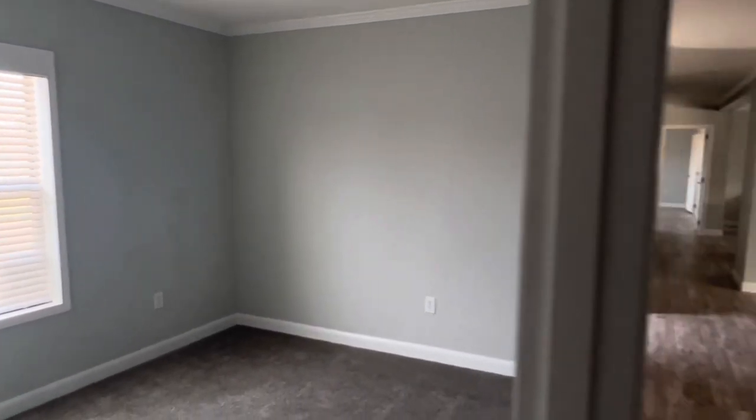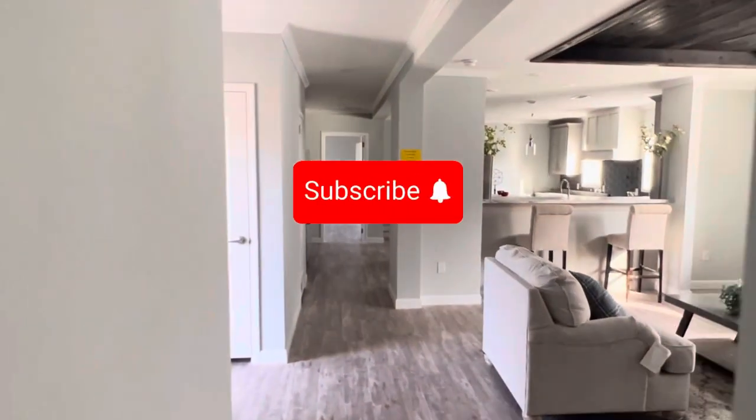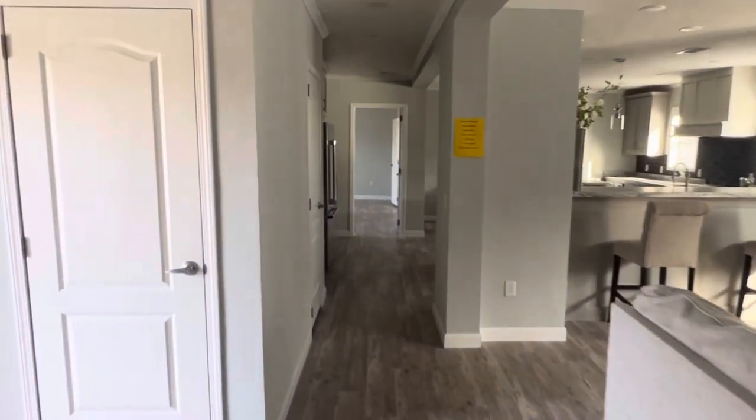If you haven't done so already, please hit the subscribe button to support our channel. We do appreciate that and we thank you for watching.